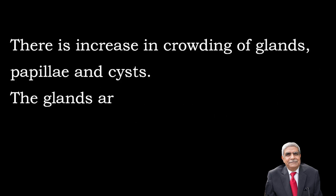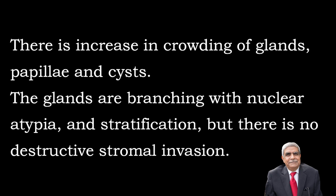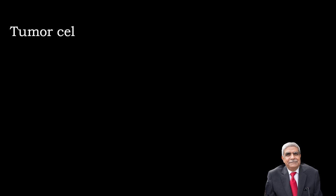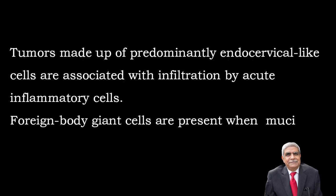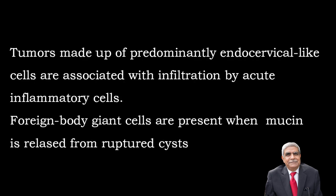Histological features: There is increase in crowding of glands, papillary structures and cysts. The glands are branching with nuclear atypia and stratification but there is no destructive stromal invasion of the ovary. The tumour cells are usually mucin-filled with irregular nuclei, large prominent nucleoli and increased mitotic activity. The lining epithelium shows mixed differentiation of endocervical and intestinal type. Tumours made predominantly of endocervical type cells are associated with infiltration by acute inflammatory cells. Foreign body giant cells are present when cysts containing mucin are ruptured.